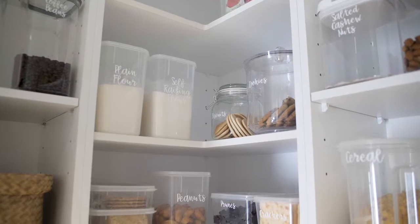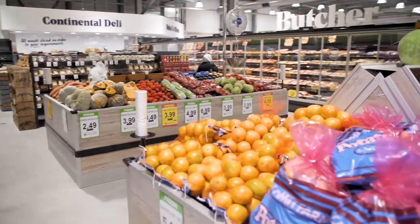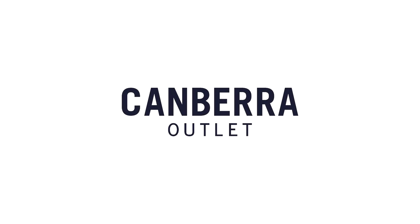A well-organized pantry doesn't just look beautiful, it also makes life easier. As well as finding all these storage items and kitchenware, you can also stock up your pantry with the new supergrocer that's just opened at Canberra Outlet Center.